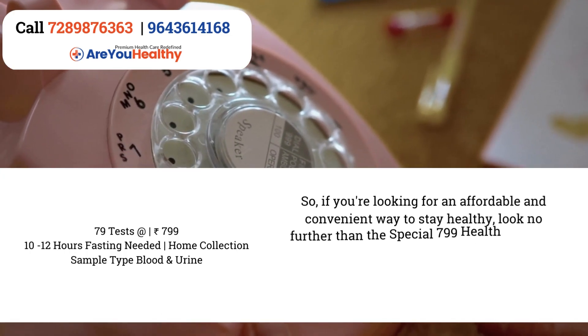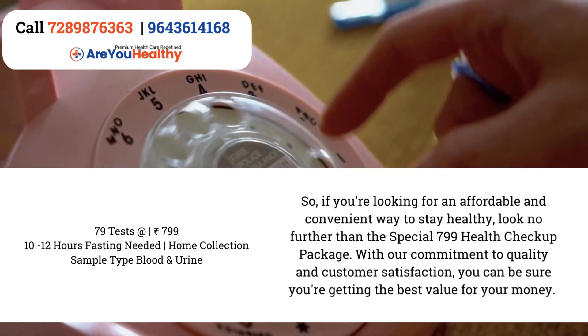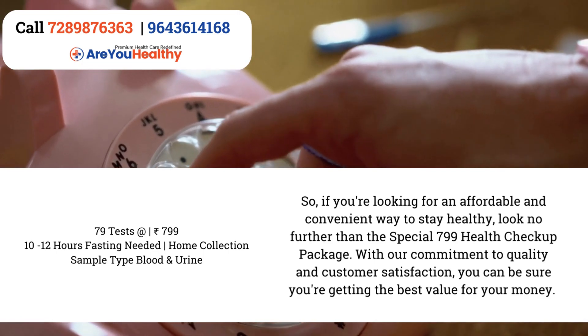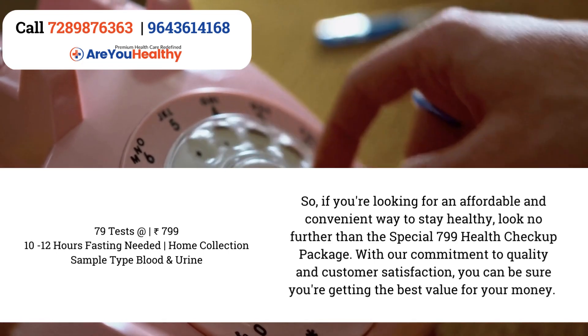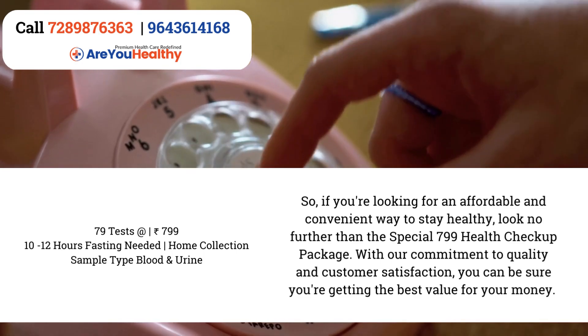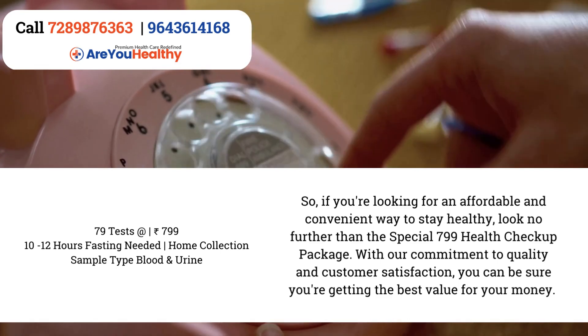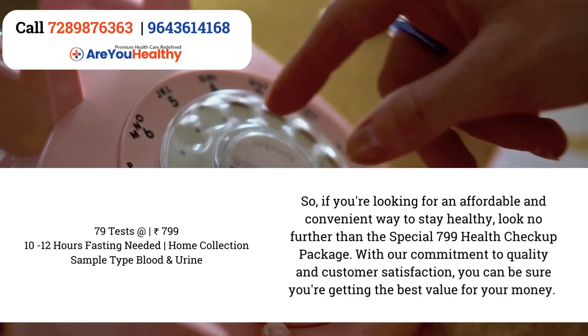So, if you are looking for an affordable and convenient way to stay healthy, look no further than the Special 799 Health Checkup Package. With our commitment to quality and customer satisfaction, you can be sure that you are getting the best value for your money. Thank you for choosing us and we look forward to serving you.